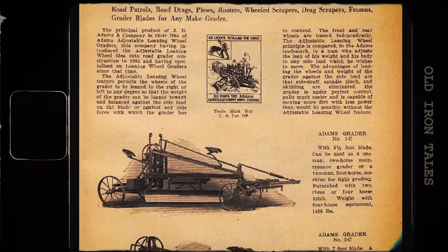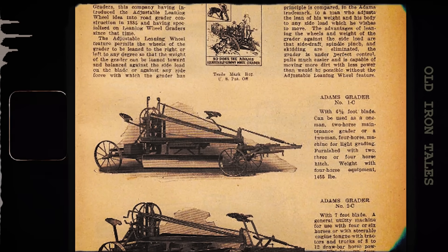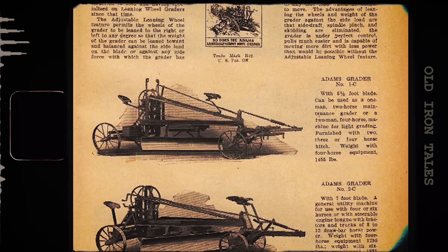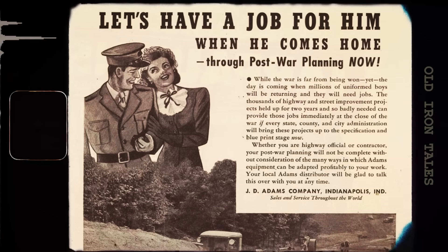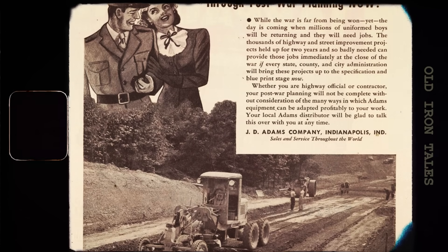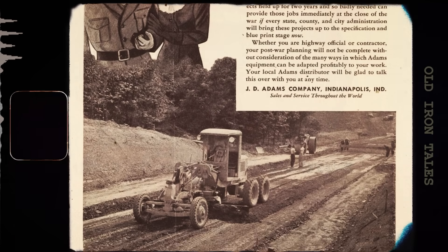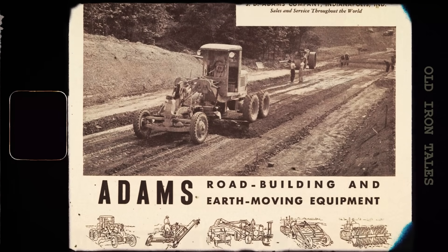Adams didn't have the resources to manufacture his invention at first, so he worked as a traveling salesman, hiring manufacturers to produce machines that he then sold to local government agencies. By 1897 he'd established his own factory in Indianapolis. J.D. Adams and Company would go on to become one of the most respected names in road machinery, operating until 1960.